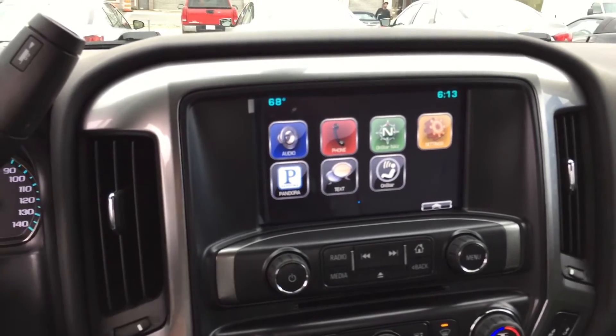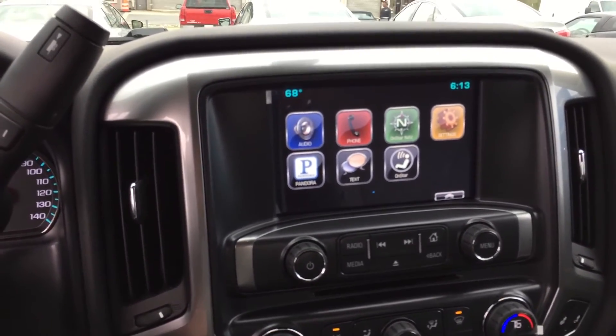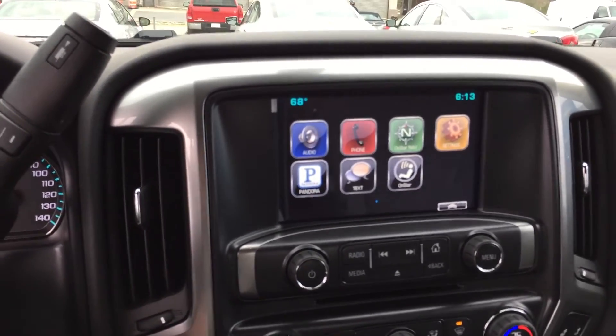OnStar navigation, you can hook up to ten Bluetooth devices. Give me a call, let me know what you think. 706-453-2500.